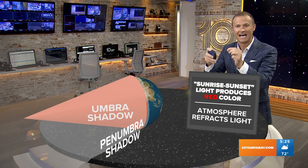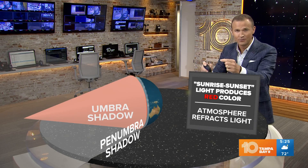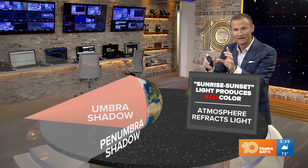That umbra shadow is created by the Earth's atmosphere refracting the sun's light, and what you're seeing is all the sunsets and sunrises happening at the same time. As the moon moves into that umbra shadow, that's what gives us the blood moon during the total lunar eclipse.